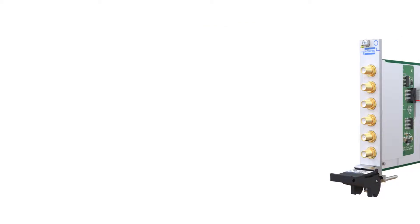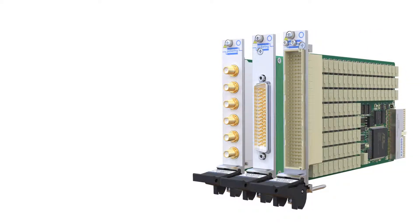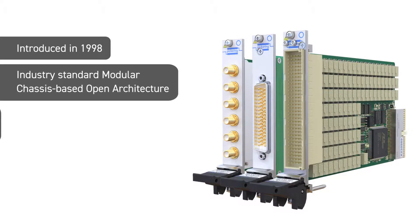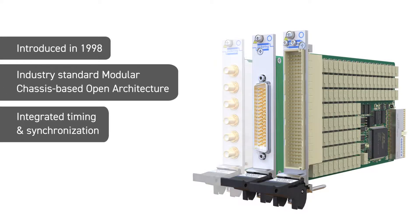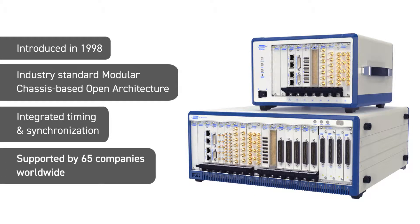Today, more test system designers are choosing PXI, or PCI Extensions for Instrumentation, when designing new modular test systems or replacing or updating existing test systems. Like VXI, PXI has a modular open architecture with integrated timing capabilities, but it has a steadily growing industry adoption and the active support of over 60 test and measurement companies worldwide.